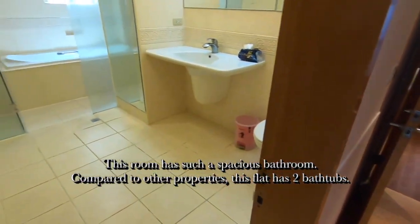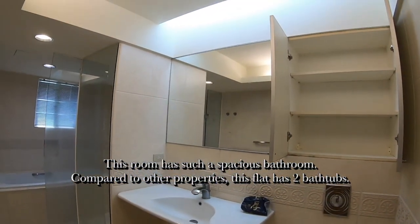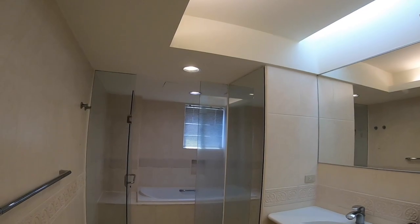This room has such a spacious bathroom. Compared to other properties, this flat has two bathtubs.